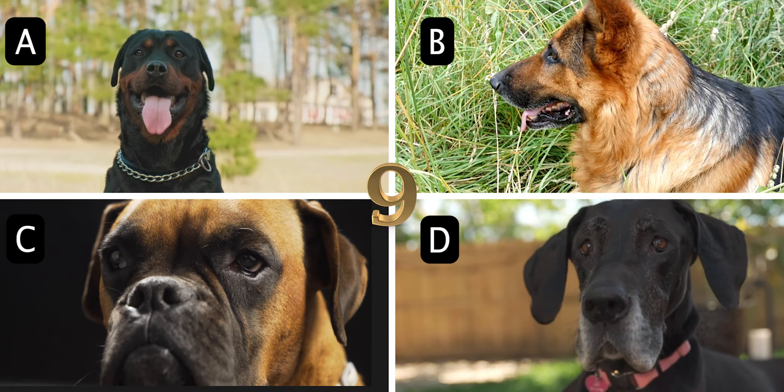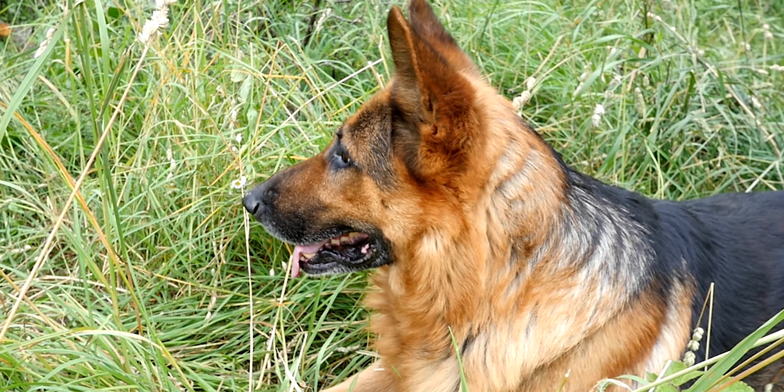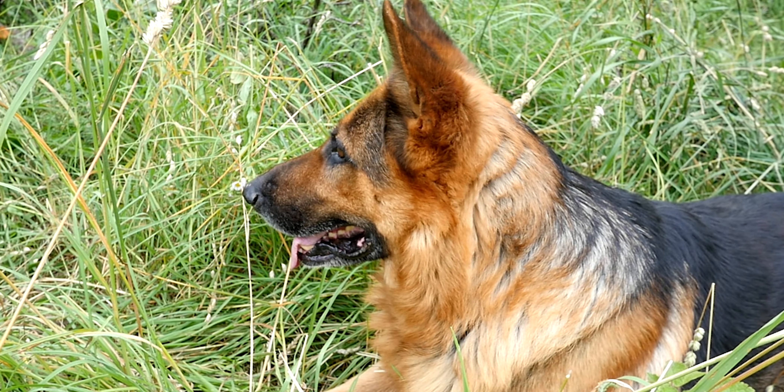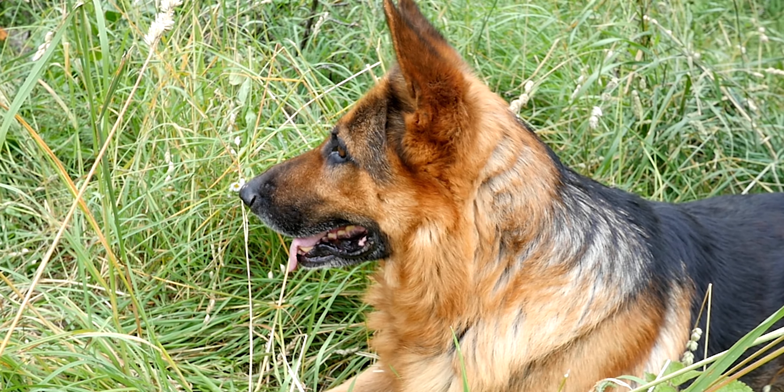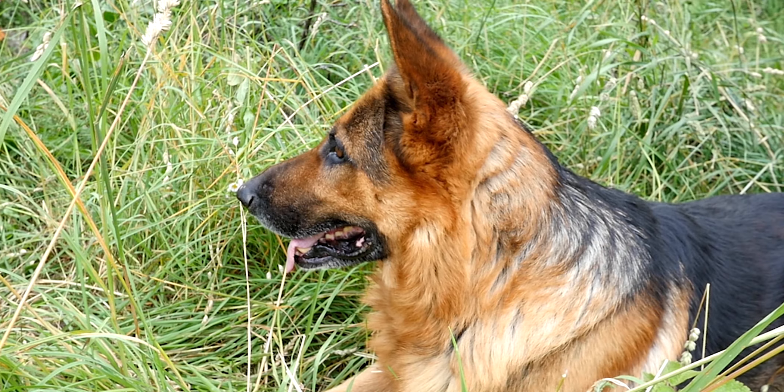The answer is B. German Shepherd. Developed originally for herding sheep, the German Shepherd is now one of the most popular breeds of dogs worldwide and is highly valued for its intelligence, loyalty, and obedience.